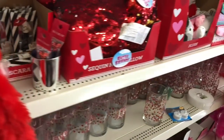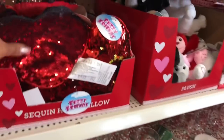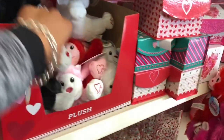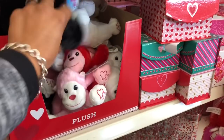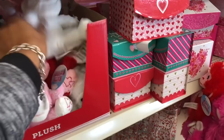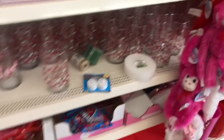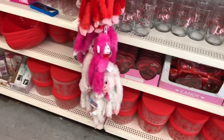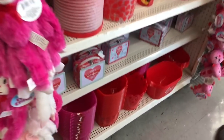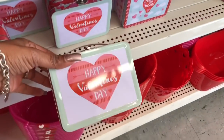They still have some earrings, hair glitter, and mascara. They do have these sequin pillows — I like the little monkey, he's so cute. They have little hearts at the bottom, really cute. But I think I gave my mom one last year so I'm trying not to repeat my gifts.